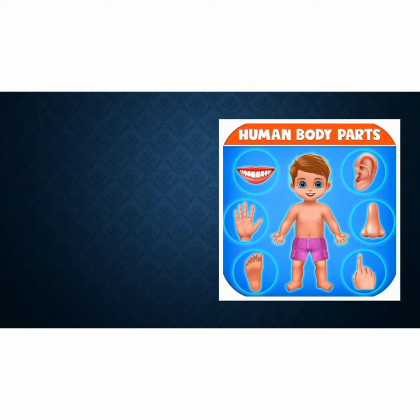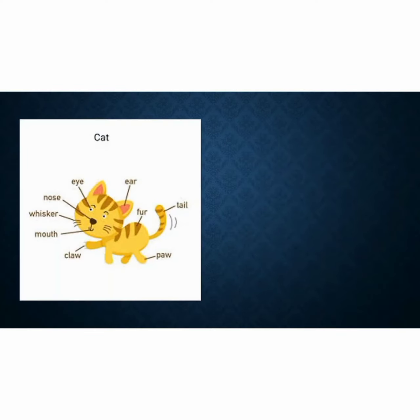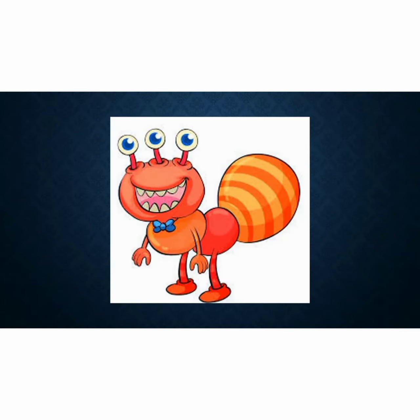Humans have got body parts. Can you tell me the body parts that you know? Yes, very good. We have got head, mouth, hands, ears, nose, fingers, feet and other body parts. Same goes to animals — they also have got body parts. So today's lesson, you will find something that looks like an animal, but they look funny. For example, look at this.